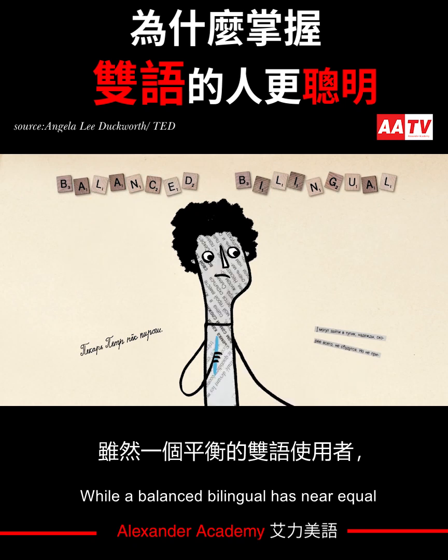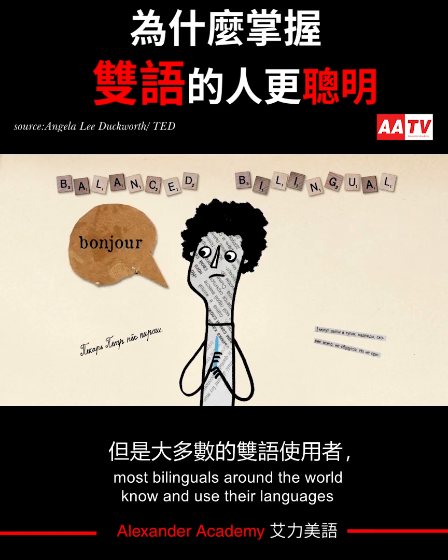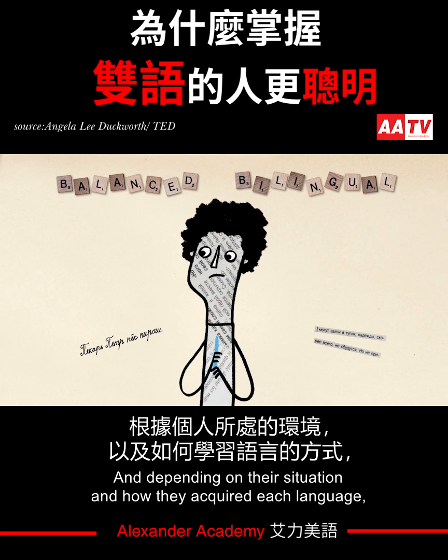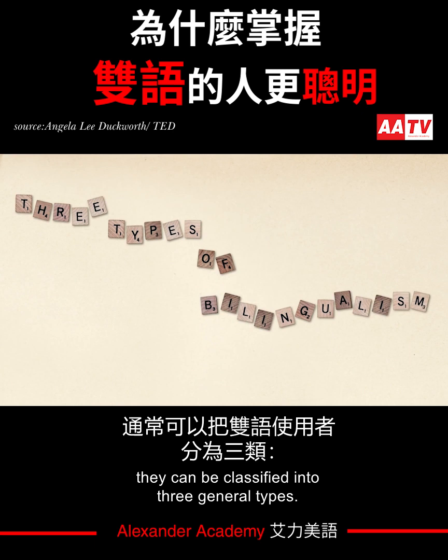While a balanced bilingual has near equal abilities across the board in two languages, most bilinguals around the world know and use their languages in varying proportions. Depending on their situation and how they acquired each language, they can be classified into three general types.